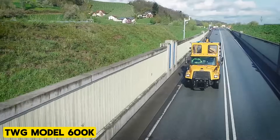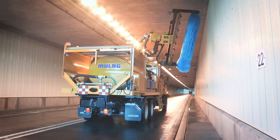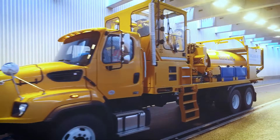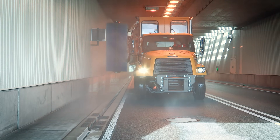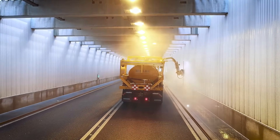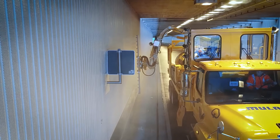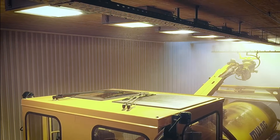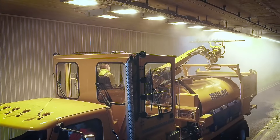TWG Model 600K. The TWG Model 600K is a versatile, vehicle-independent tunnel cleaning system designed for installation on commonly used trucks with specific payload and body length criteria. Its quick and easy assembly and disassembly are facilitated by twist-lock container lids, eliminating the need for additional aids. All functions are controlled and operated from the working cab, with constant communication between operator and driver via radio. The system's large-boom outreach, high-pressure washboom, and washbrush with modern sensor technology contribute to efficient and thorough tunnel cleaning.